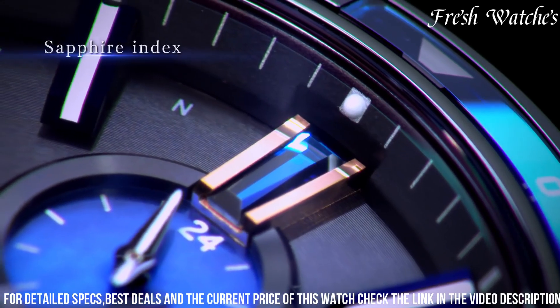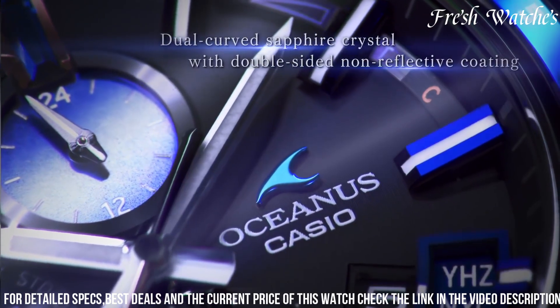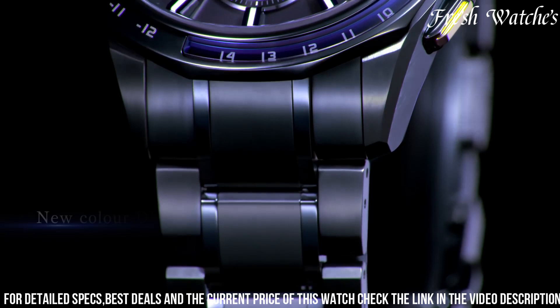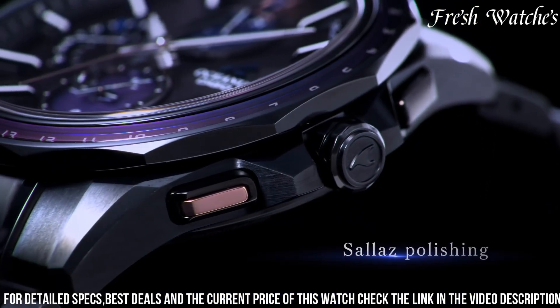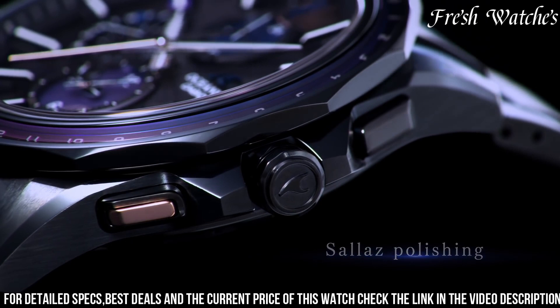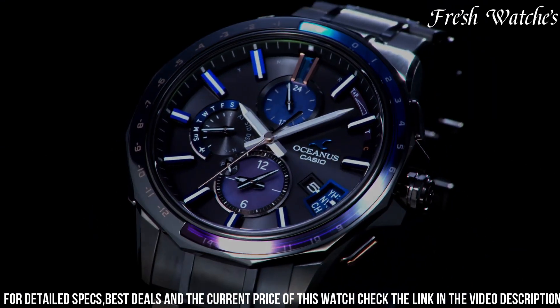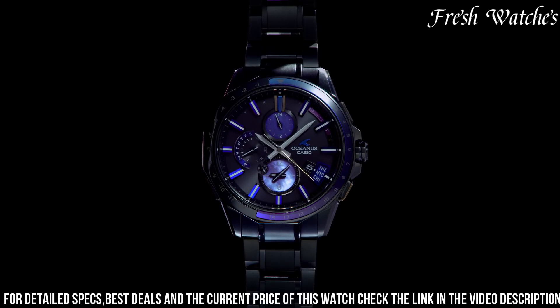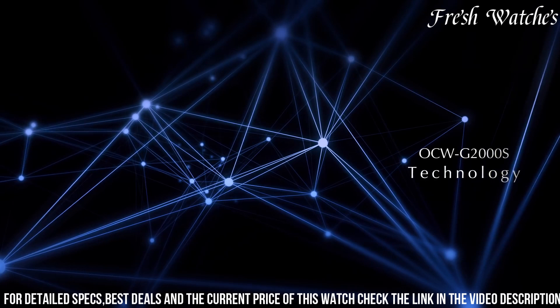The mesmerizing blue dial, adorned with silver tone accents and a date display, exudes sophistication and practicality. The Multiband 6 radio-controlled timekeeping technology ensures precise and accurate timekeeping across the globe. The solar-powered movement not only guarantees sustainability, but also showcases a commitment to eco-friendliness. The sapphire crystal further elevates its durability and scratch resistance.